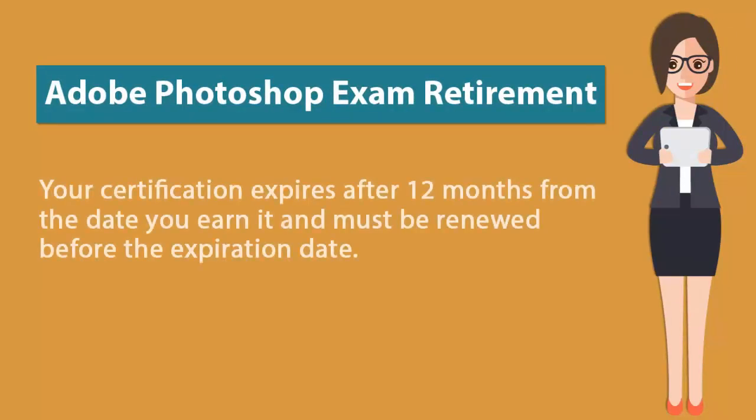Your certification expires after 12 months from the date you earn it and must be renewed before the expiration date.